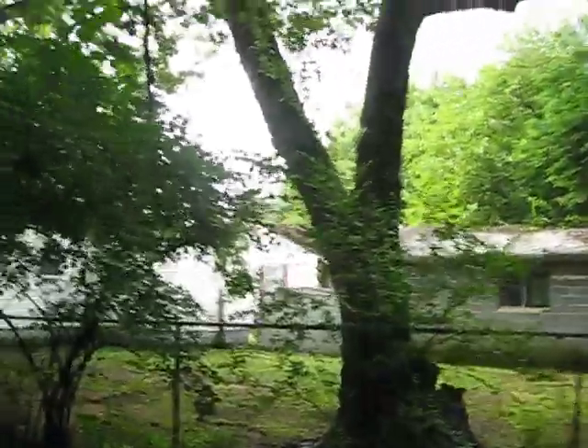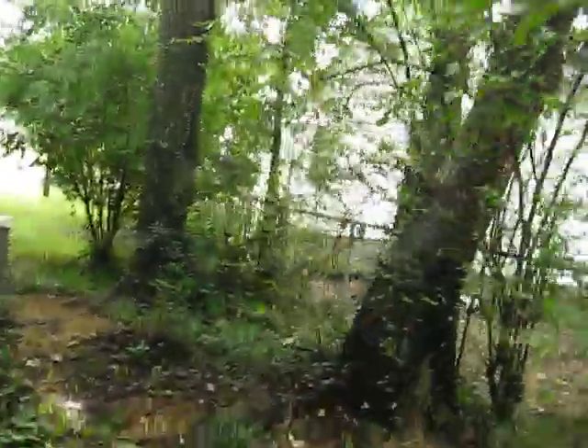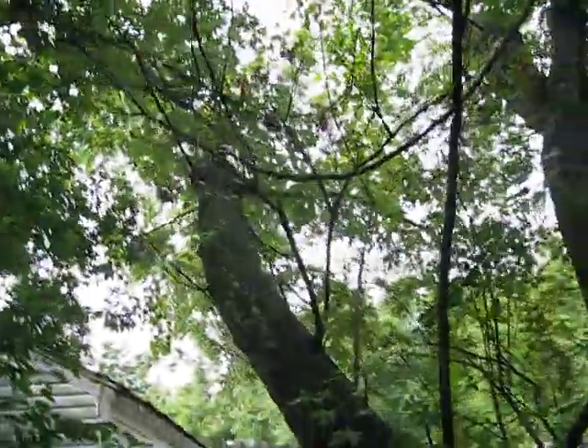Seeing as I saw this, there's another big tree that could do damage to the garage. Going through some darkness here — there's a tree I think I should be worrying about, because that limb goes right over their house.